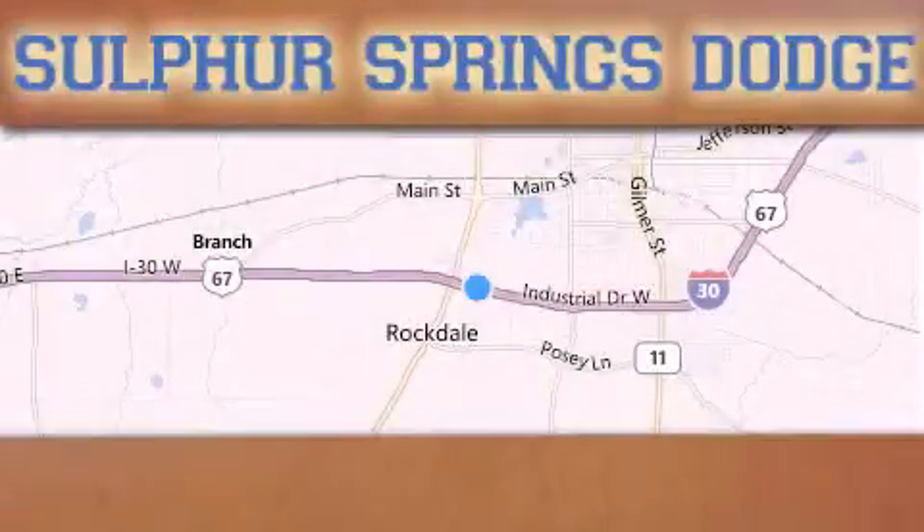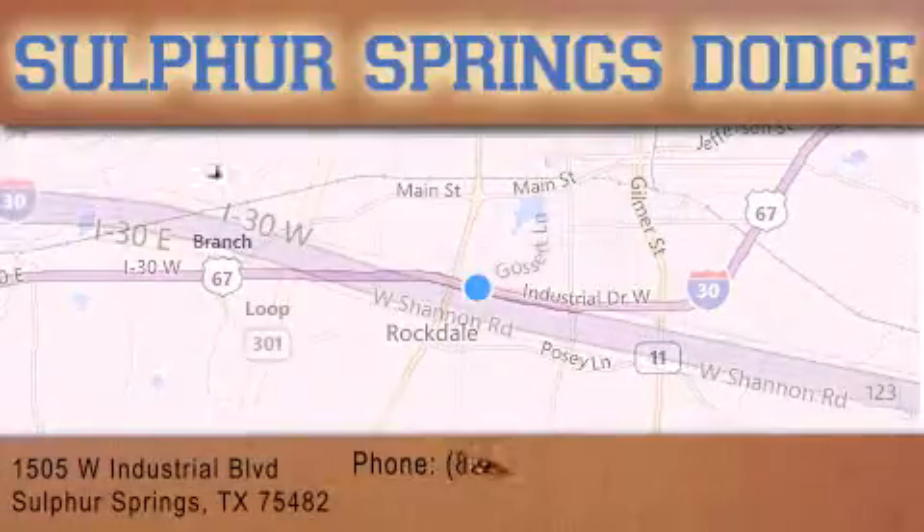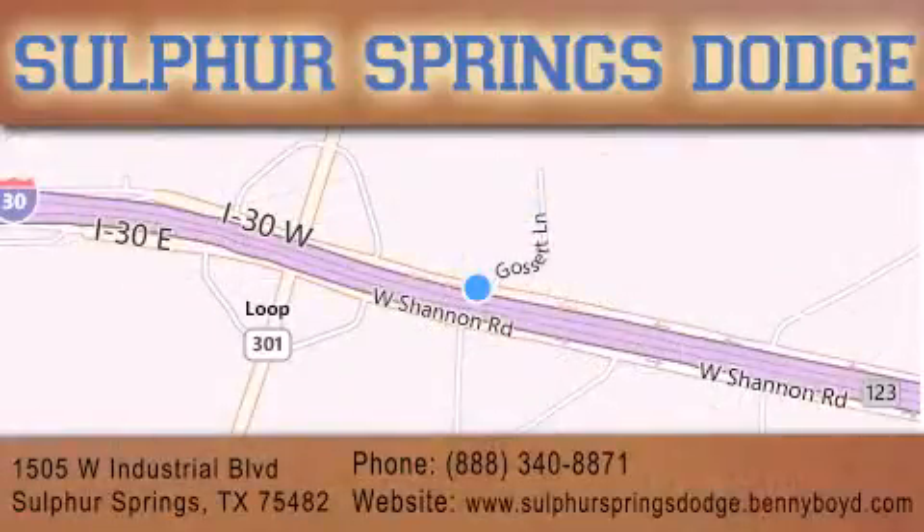Thank you for considering Sulphur Springs Chrysler Dodge Ram Jeep for your next new or pre-owned vehicle. For additional information, please visit our website, give us a call, or stop by our dealership.